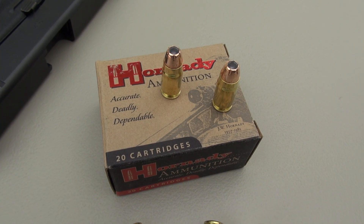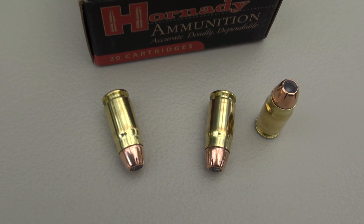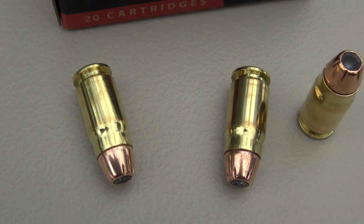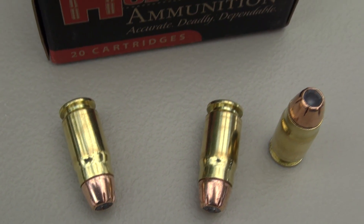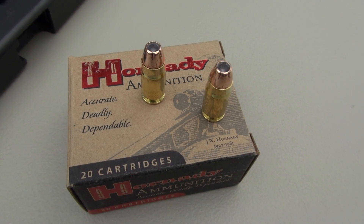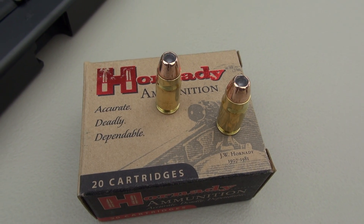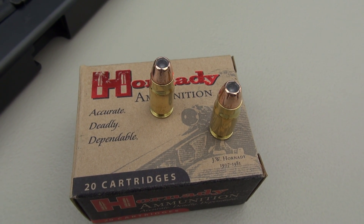If you know anything about the 357 SIG, it was designed to replicate the ballistics of a 357 Magnum in a short barrel, around 1,450 feet per second. So what's going on here? We're really pushing this further down to what I think is closer to a 9mm +P or +P+, and that's actually what it feels like when I'm shooting.